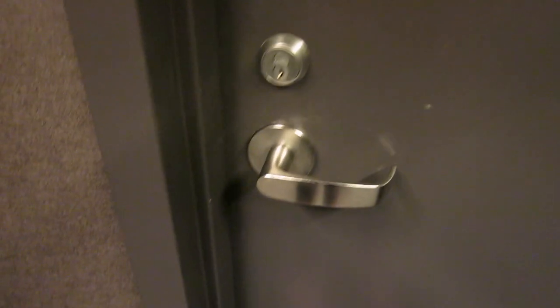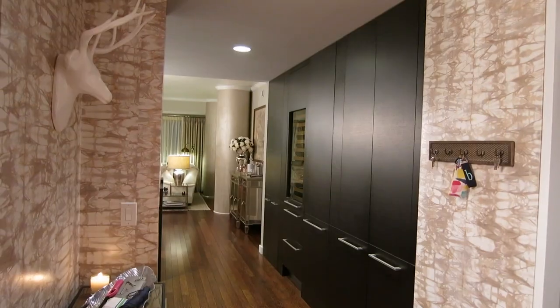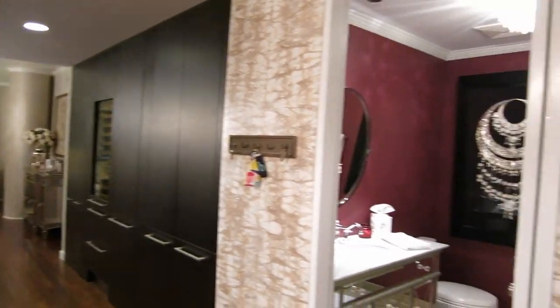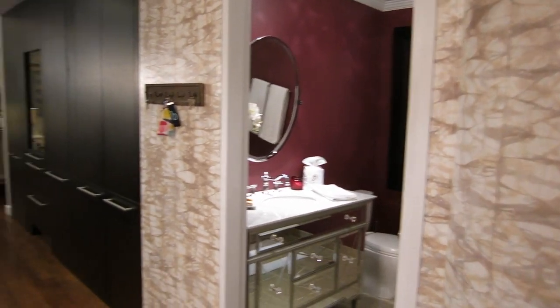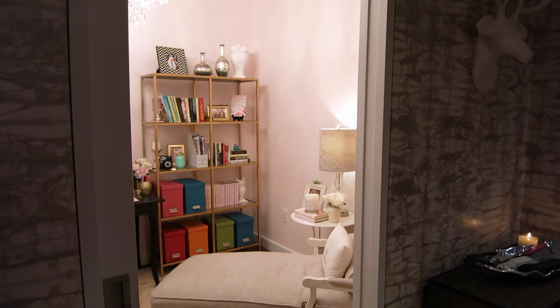So we are outside of the front door of my condo, and I am going to show you guys how I've decorated and what I've done. When you open the front door, this is what you see. I'm going to give you guys a full overview of the whole space so that when I'm going through each room, you kind of have your bearings of where I am.